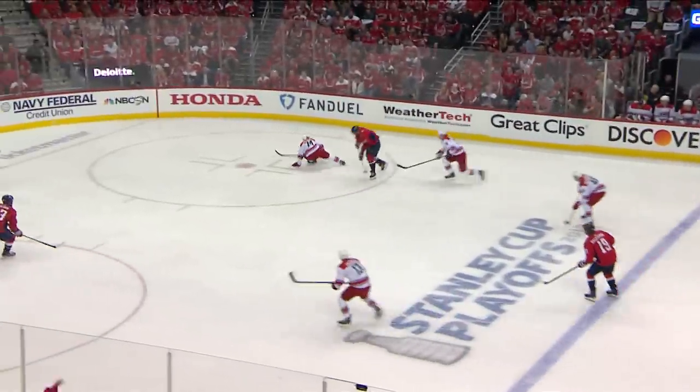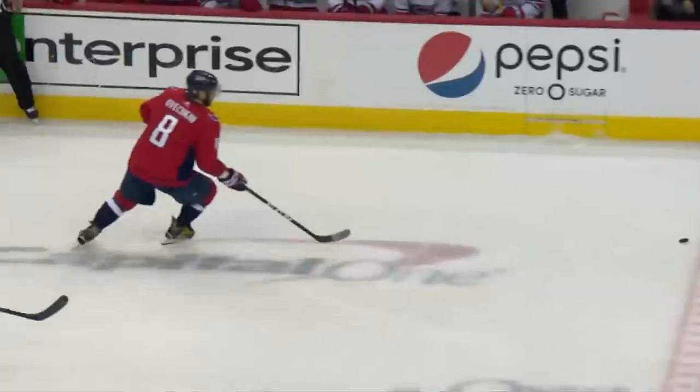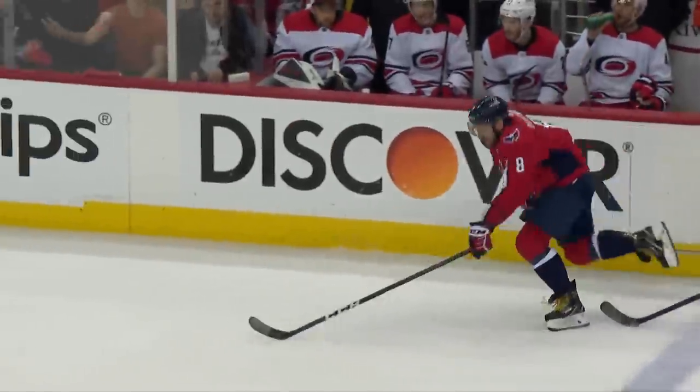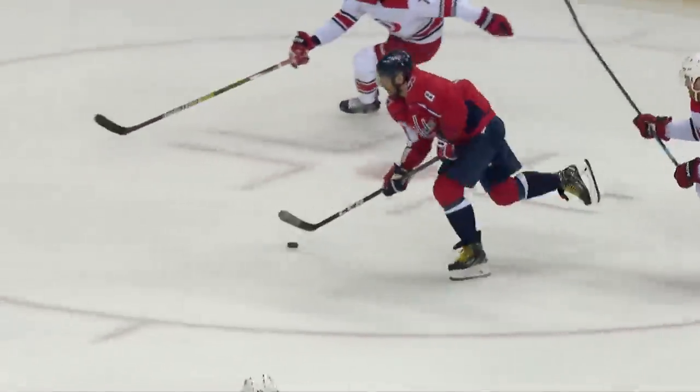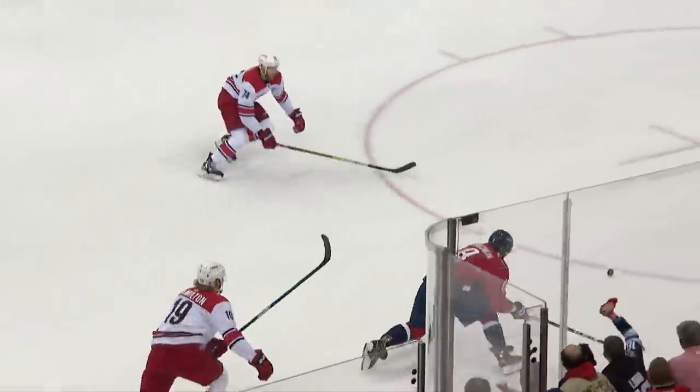Gubberane — Ovechkin, nice move to the net, slides it across, score! Wilson! But what a move by the great 8 — he's not just an elite scorer, he's an unbelievable playmaker. That's his fifth assist in this series. And for Tommy Wilson.